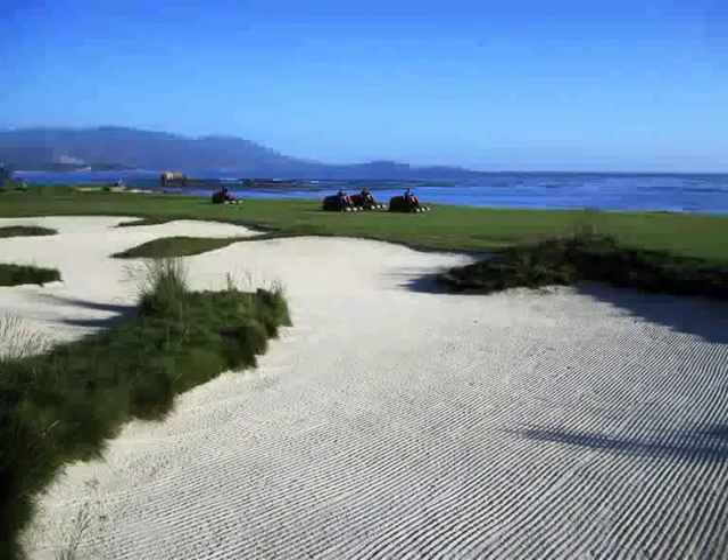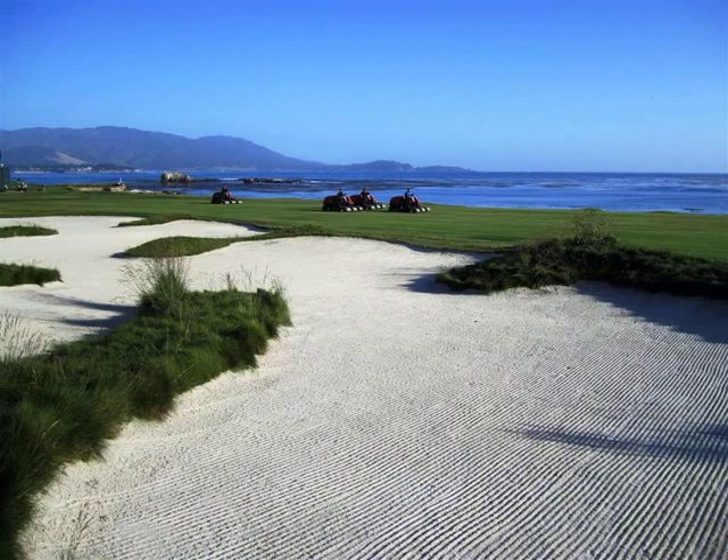Although this picture of the 18th hole of Pebble Beach does not quite fit this presentation, I show it because if it was not for Herbert Fowler, it would still be a 379-yard par-4, not the famous par-5 of today.